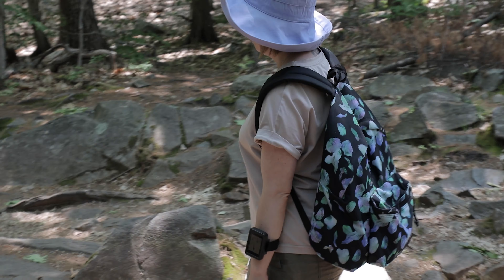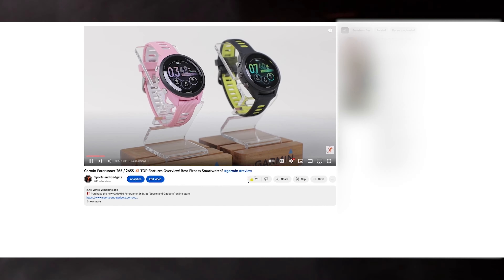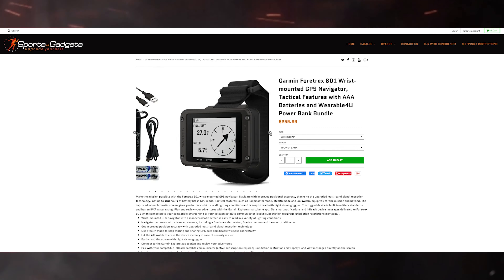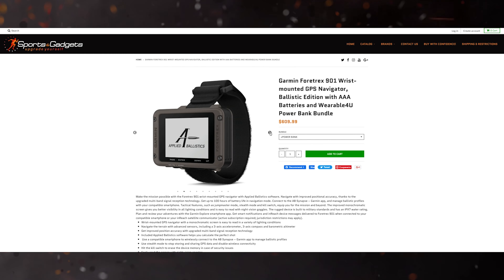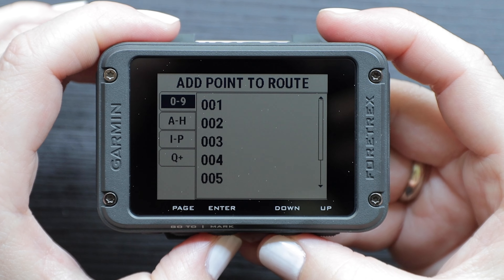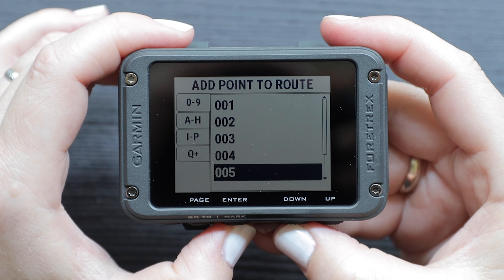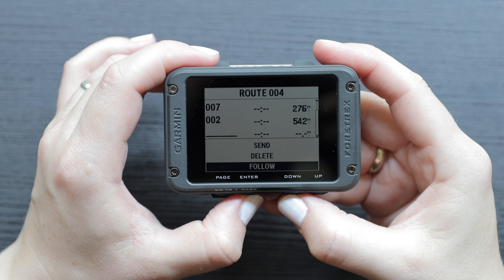Whether you're looking to equip yourself for your next adventure or surprise a loved one with the perfect gift, be sure to check out the video description after watching this review. You'll find direct links to the Sports and Gadgets online store, the authorized dealer of Garmin products in the United States. You'll probably be surprised by the significant price difference between these two models, and which one is the right fit for you.